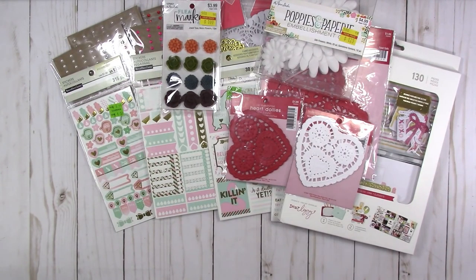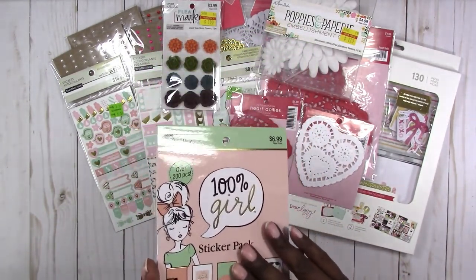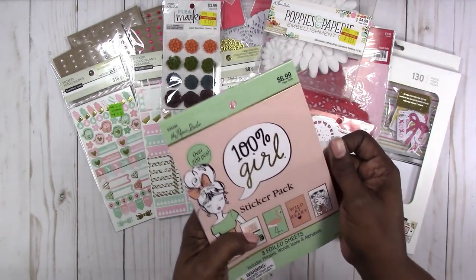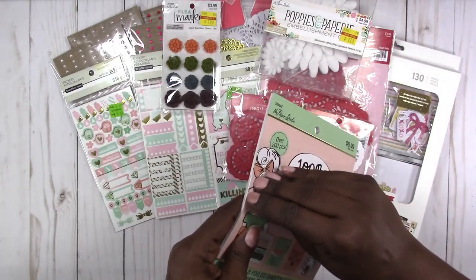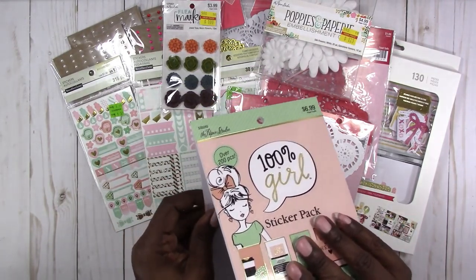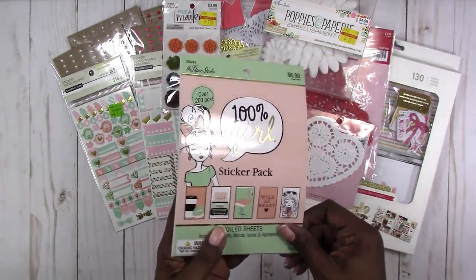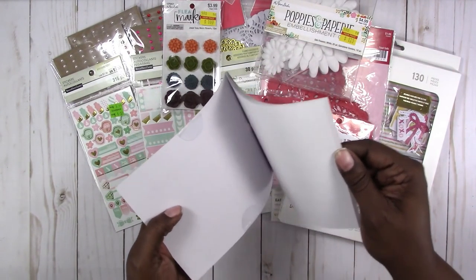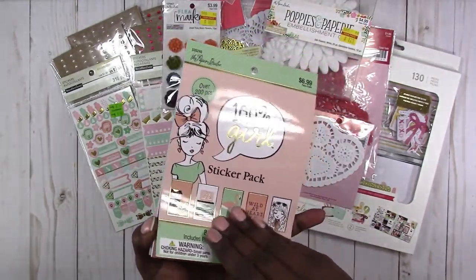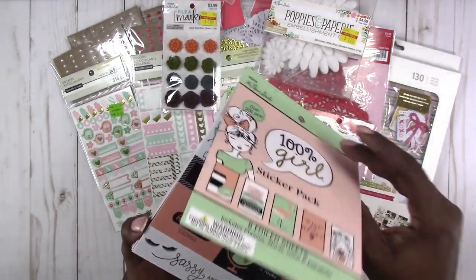Last but not least from Hobby Lobby, I finally found the 100% Girl sticker book — I had been looking and looking for it. They had an older version previously, and I found the new one hiding behind the old version on the shelf. It was the last one; I don't know if someone put it back there to keep it hidden for later, but I found it and bought it. Stickers were 50% off when I got this.